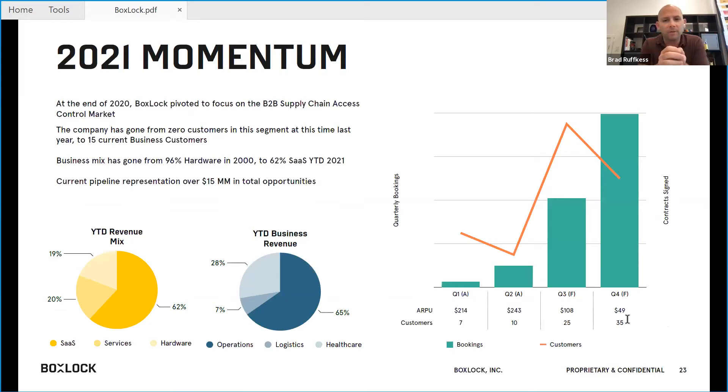Momentum: we pivoted last year from primarily residential applications to B2B enterprise applications. It's a very SaaS-healthy revenue mix — we're getting over 60% SaaS revenue from what was 100% hardware revenue in 2020. And it's coming across operations, logistics, and healthcare.